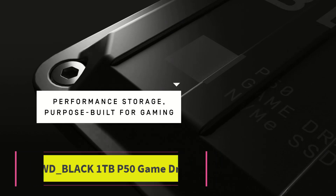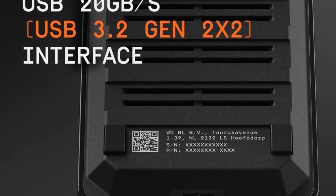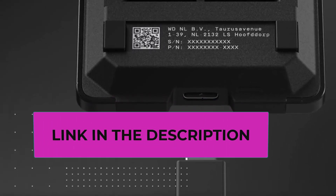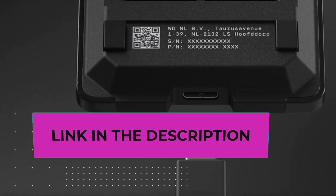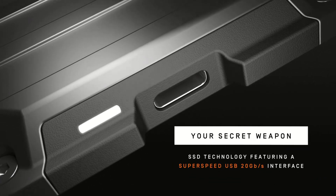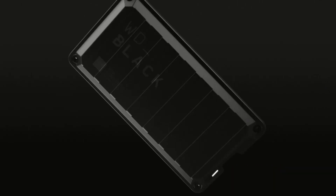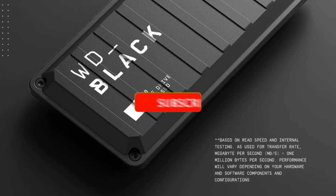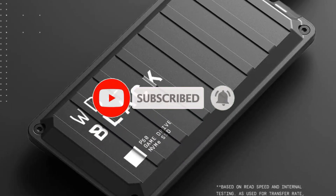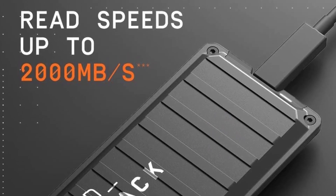Top three: the WD_BLACK 1 Terabyte P50 Game Drive SSD. This is a performance-driven external solid-state drive designed to enhance your gaming experience on various platforms including PlayStation, Xbox, PC, and Mac. With SSD speeds of up to 2000 megabytes per second, it significantly reduces load screen times, ensuring you get into your games faster. Note that speed is based on read speed and actual performance may vary.